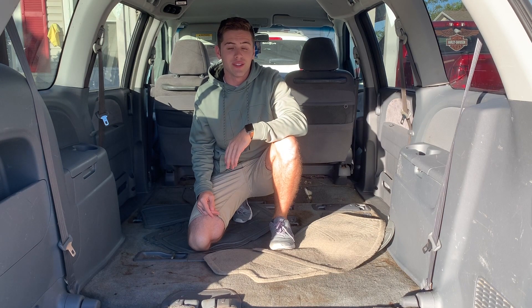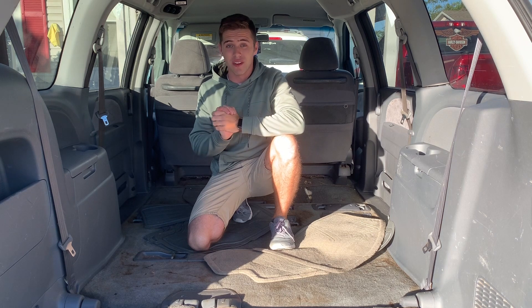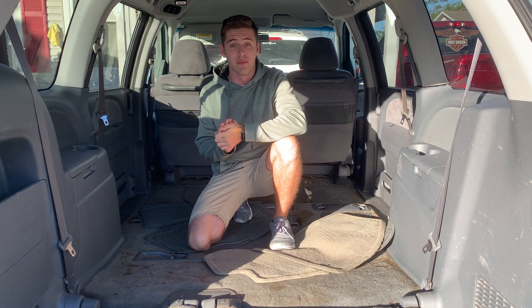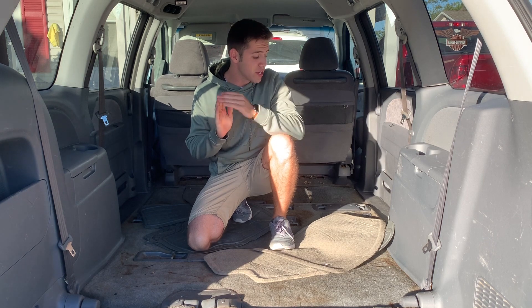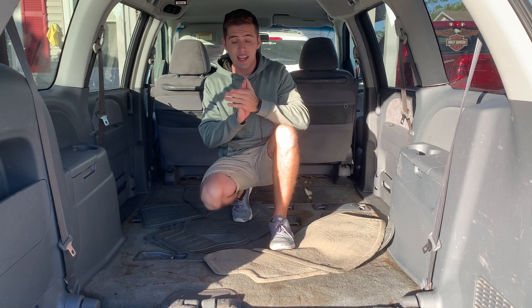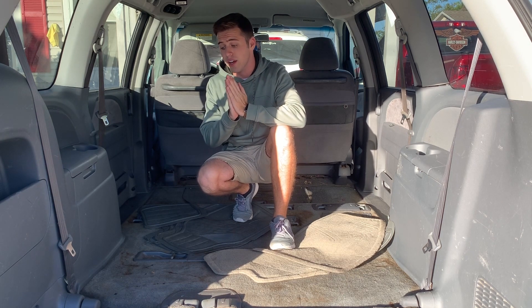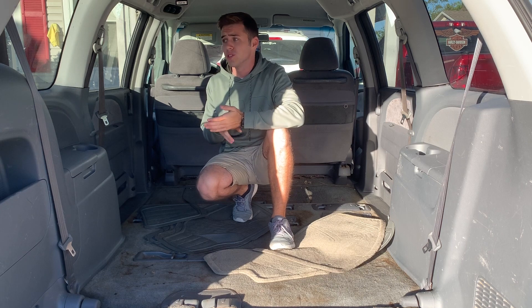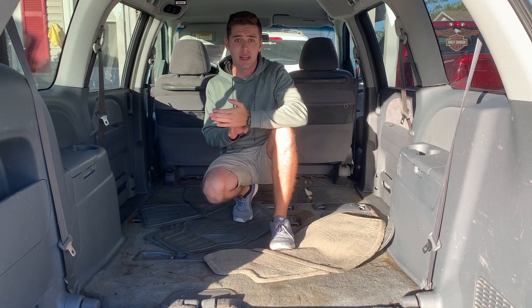Welcome back to another detailing video. Today I have one of the nastiest cars I've ever done — this actually might be the worst carpet I've ever done in my life. Everything from every crack to every pocket in this car is absolutely disgusting. There are stains covered on every square inch of this carpet. Everything from the carpet, upholstery, and glass is just as dirty as it could possibly be.